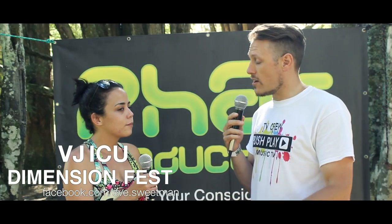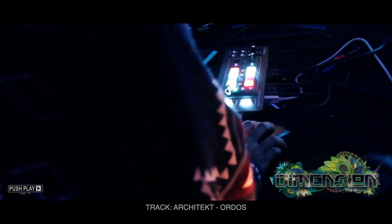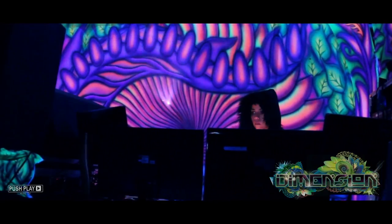So Eve, can you tell us how you create your content live? So I'm using a program called Resolume and it's hooked up to an analogue mixer. I've got three layers and I mix them together.